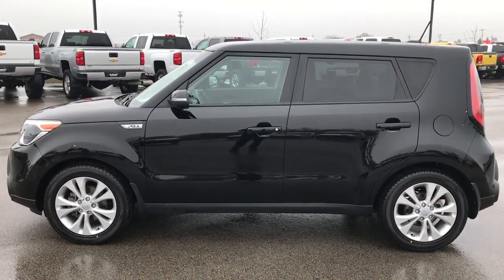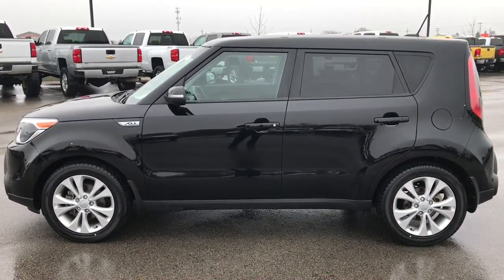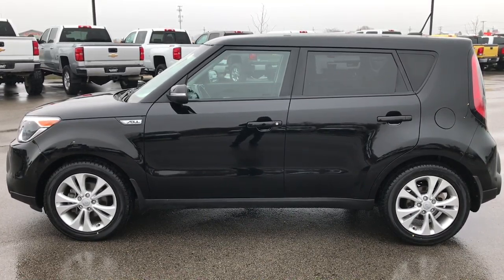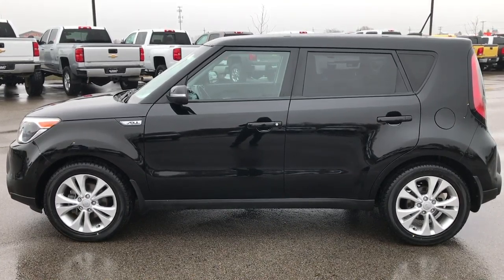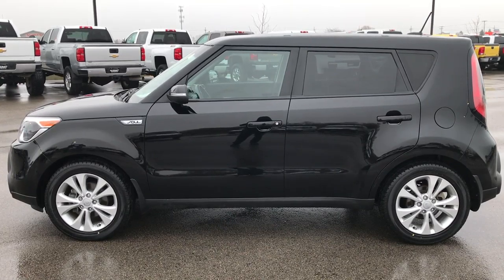In a second you'll see a link to subscribe to our YouTube channel on your left, a link to more used inventory videos like this one on your right, and if you haven't been to our website, a link to this car on our website on the bottom. Click those and check them out. We really look forward to helping you with this 2014 Kia Soul. Thanks again.